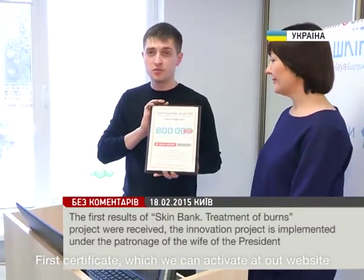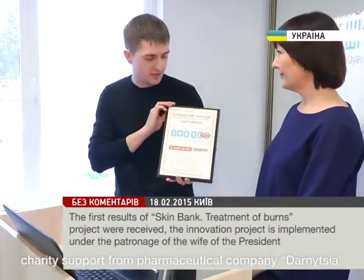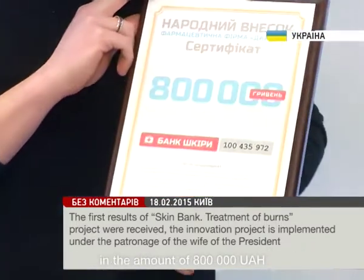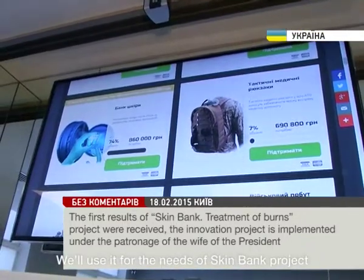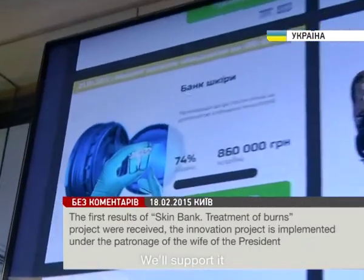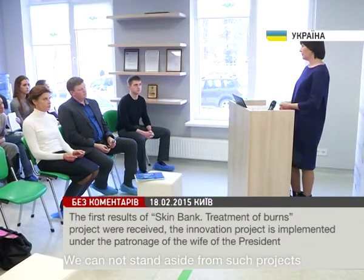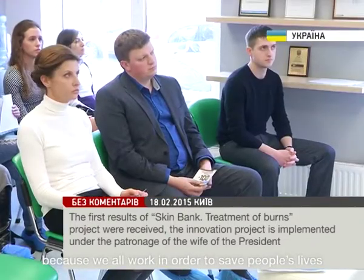The first certificate, which we can activate at our website, is a charity support from pharmaceutical company Danizia in the amount of 800,000 hryvnias. We'll use it for the needs of the SkinBank project. We cannot stand aside from such projects, because we all work in order to save people's lives.